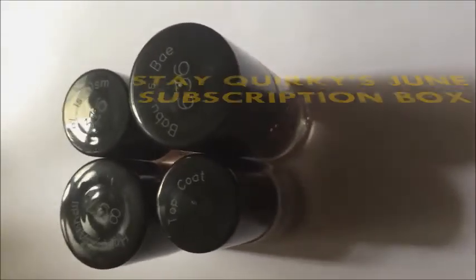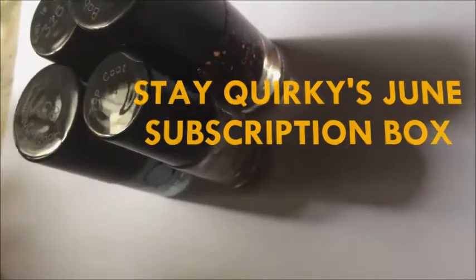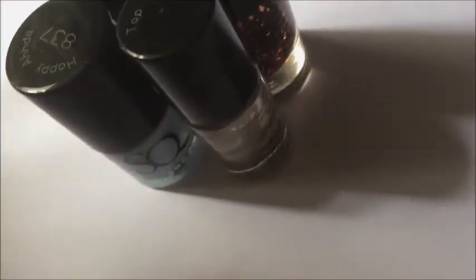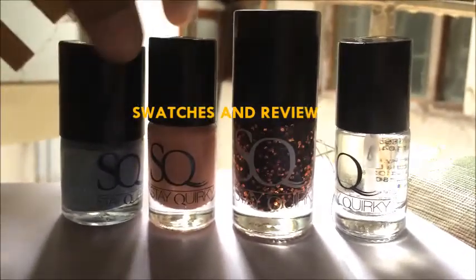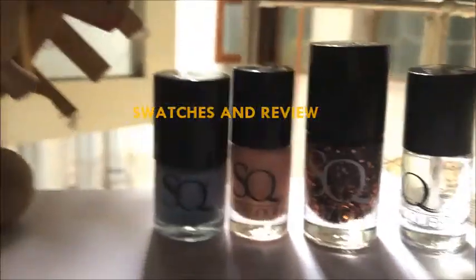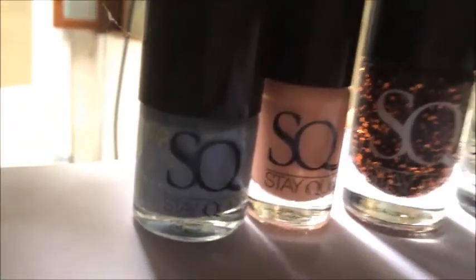Hi guys, in today's video I'm going to be showing you the Stay Quirky June subscription box. I haven't opened any of these nail polishes, so it's something like a first impression video. All of these retailed for 500 rupees with free shipping, and so these were the polishes that were inside.